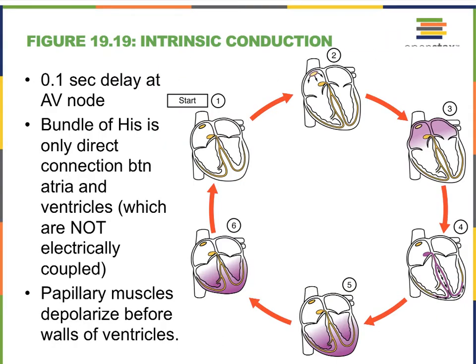Here we see a summarizing illustration of how depolarization in the intrinsic conduction system travels. It typically starts in the SA node, travels to the two atria, and eventually collects in the AV node. From the AV node it goes down into the bundle of His, which splits into the bundle branches, which give rise to the Purkinje fibers. The Purkinje fibers contract the papillary muscles first, and eventually the rest of the ventricles contract, which ultimately leads to the ejection of blood.